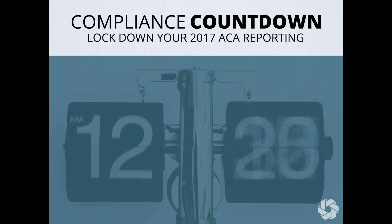Good afternoon everybody and thank you so much for joining our webinar today: Compliance Countdown — Lockdown Your 2017 ACA Reporting. My name is Amanda and I'll be your moderator today. I'm here with Emily Black and Gina Ortiz from Benefit Express, given the recent push for the Graham-Cassidy bill, it's really time to buckle down and prepare to be compliant.